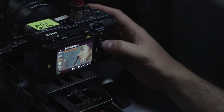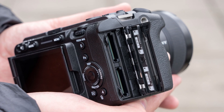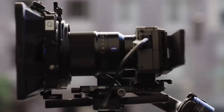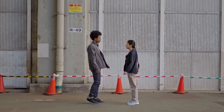Autofocus may also get a major leap forward. Sony's advanced AI subject recognition from the Alpha 1 and A9 III is likely to filter down, giving smarter, more adaptive tracking for faces, eyes, and moving subjects. This would be invaluable for solo operators without a dedicated focus puller.